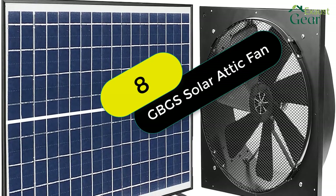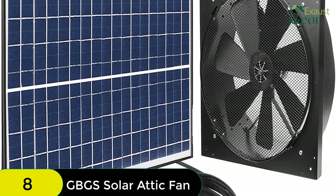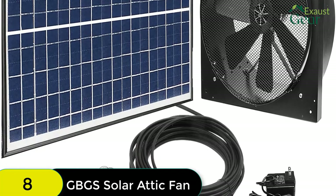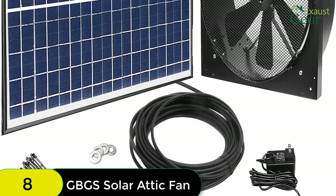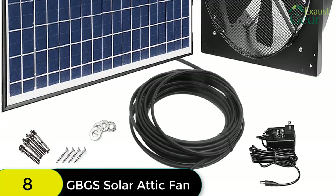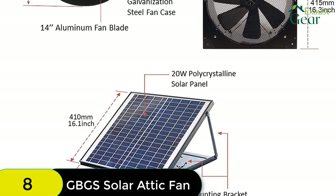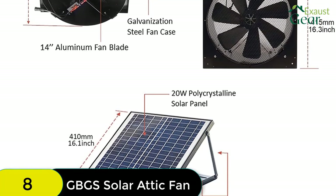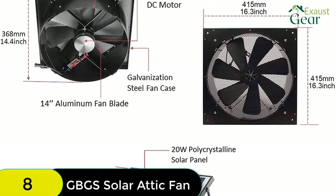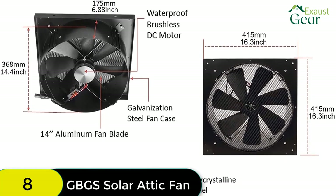At number 8 on our list, we have the GBGS Solar Attic Fan. A smart power controller is included to allow automatic switching of the supply between solar panel and AC-DC power adapter. Solar power works when solar energy is equal to or greater than 14V. Solar plus electric work together when solar energy is greater than zero but less than 14V. Electric power works when solar energy is zero volts. This solar fan even works on rainy days. It features a quiet and waterproof brushless DC motor, 14-inch nylon fiber aluminum blades with seven blades, galvanized steel housing and mounting frame. Solar wall exhaust fans can be assembled together.